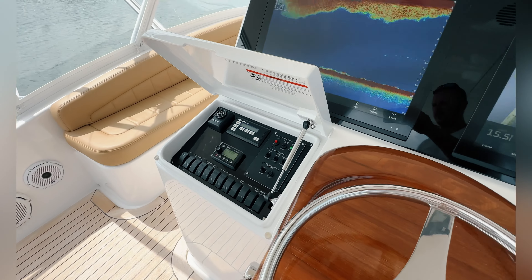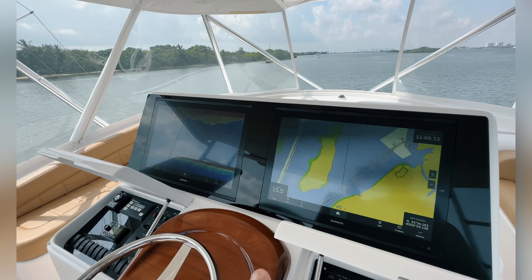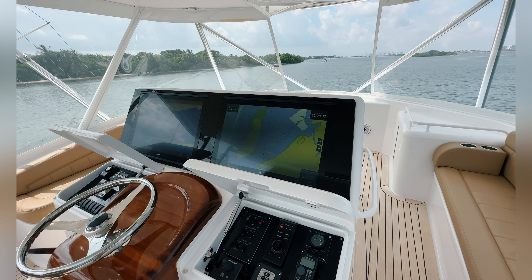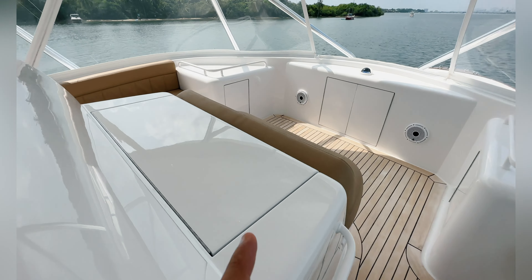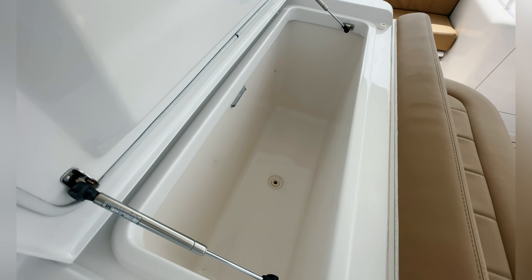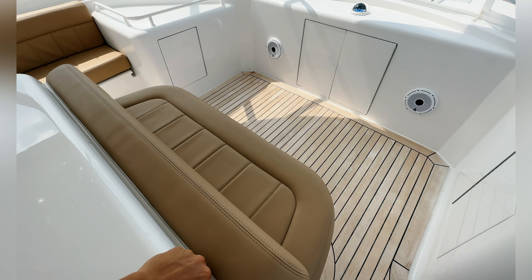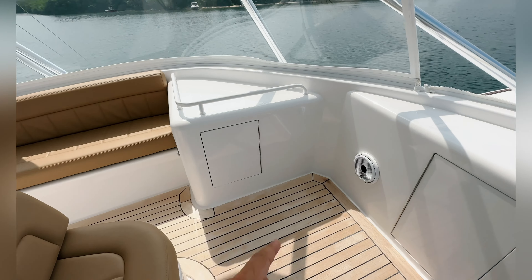So we got four teasers up here — quad teasers. Standard controls, bow thruster — you guys know this kind of stuff. 24-inch monitors; usually you'll see triple monitors, maybe even four, but these are 24s — pretty nice touch. Got a freezer here, that absolutely comes in handy.